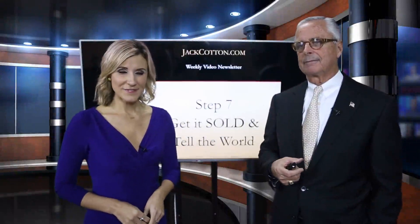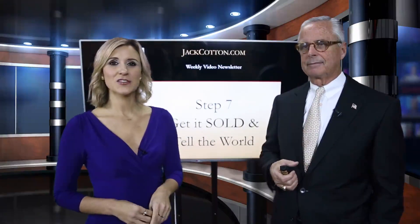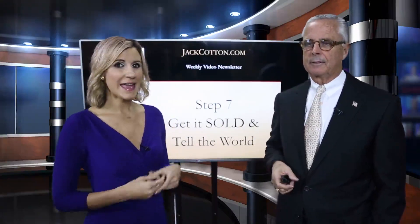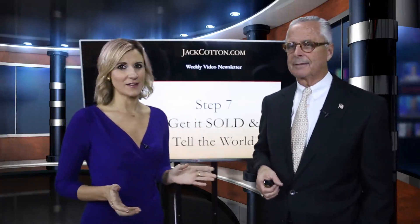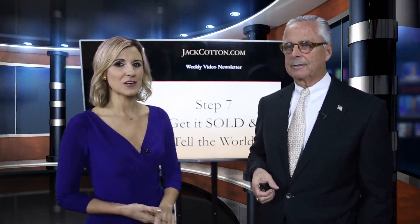Hello, everyone. I'm Erica Pizzi for JackCotton.com, and I'm here with luxury real estate expert, author, and agent Jack Cotton himself. We are on the final installment of seven steps to breaking into luxury real estate.